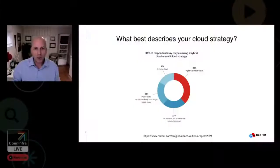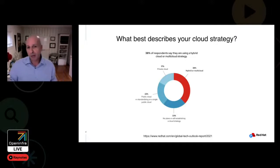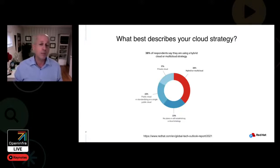But before we talk about the hybrid cloud foundation, let's talk about the hybrid cloud. In the latest 2021 Global Tech Outlook Report, we surveyed IT decision makers what best described the cloud strategy as part of the technology priorities for 2021. It was not a surprise that 38% of the respondents had a cloud strategy involving more than one cloud. Having a hybrid cloud strategy allows you to develop once and deploy anywhere for applications, and enables consistency, control, and compliance across public, private, and edge platforms.